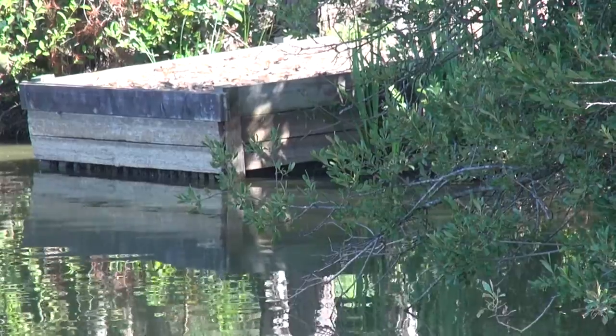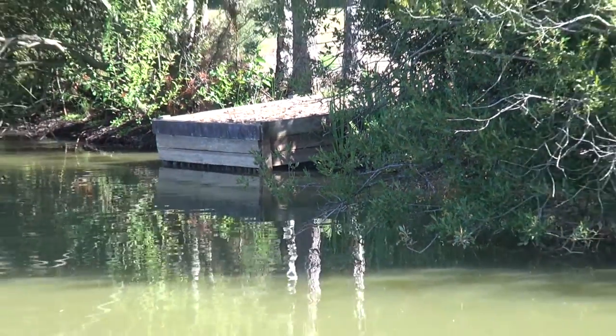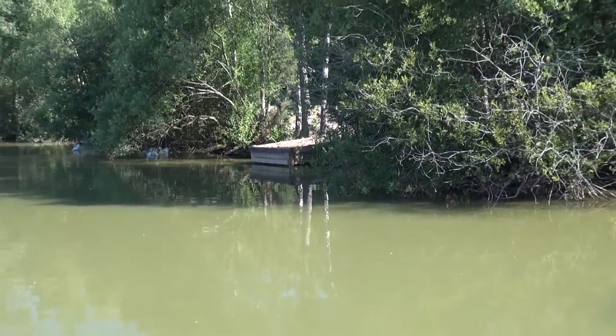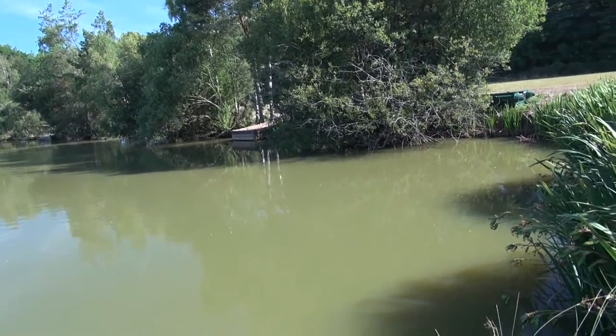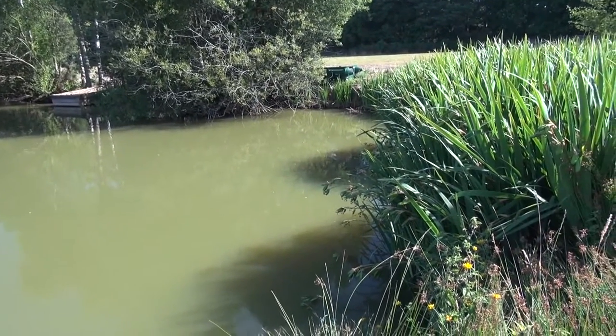Now the waters here are pretty much two lakes, because it kind of comprises two. That was a fish! It's mostly carp in here apparently. There's some perch though we don't quite know how big they are. Lots and lots of lovely irises down here — a great place to look for sneaky carp.